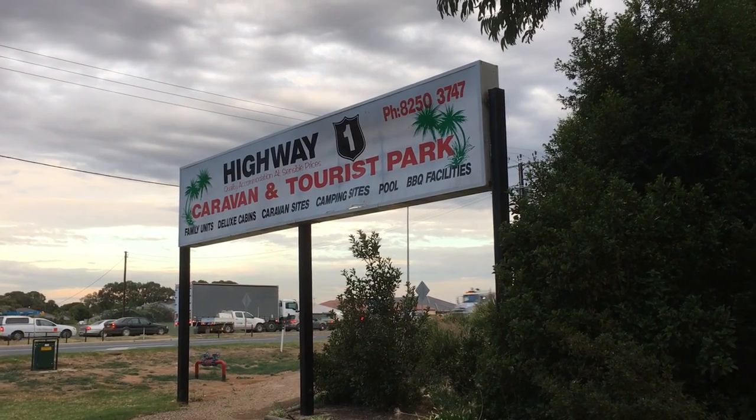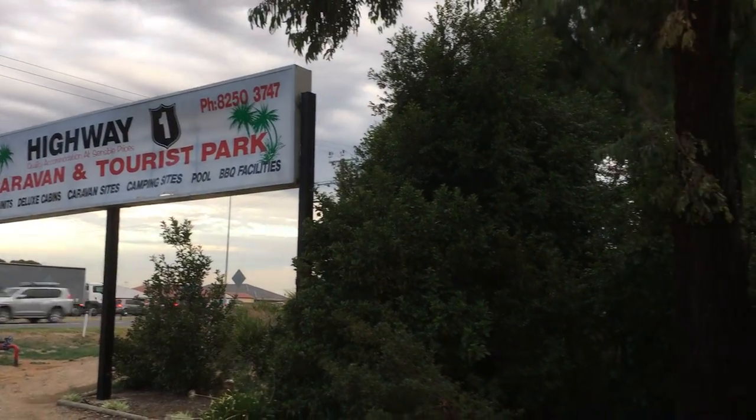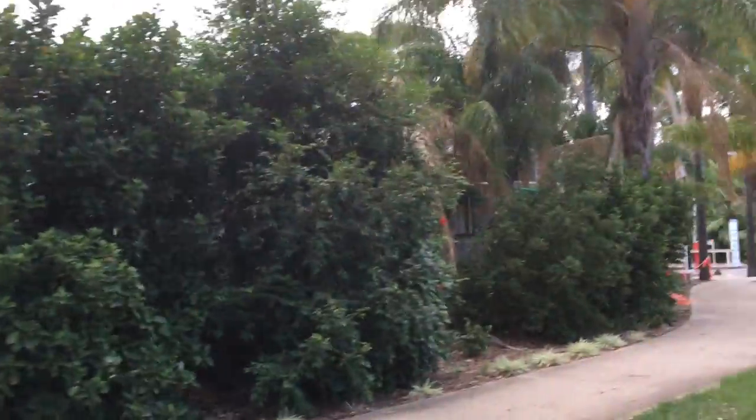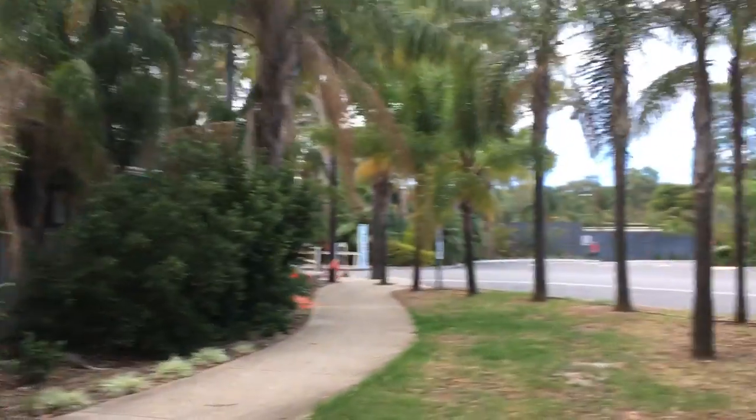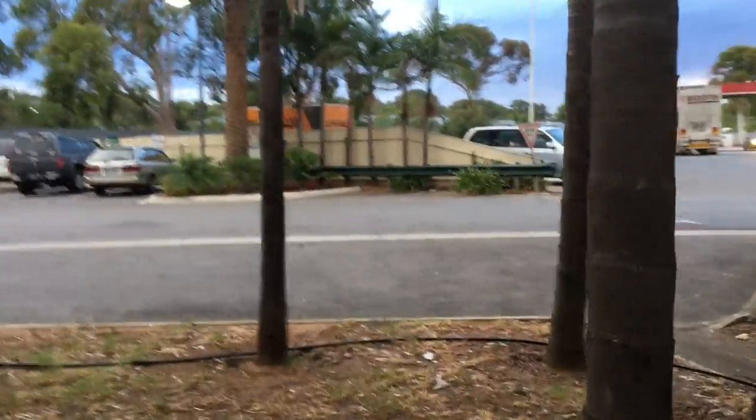Hello everybody, we're coming to you from Adelaide. We're staying at the Highway 1 Caravan and Tourist Park. Let me take you for a walk around. We fly home tomorrow to Brisbane, so we're here in Adelaide to catch our plane. And hence we had to stay in a caravan park, and here we are at the Highway 1.